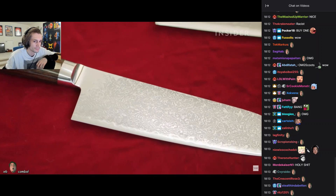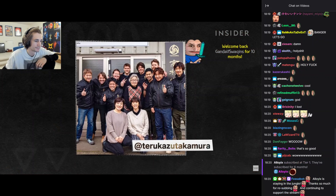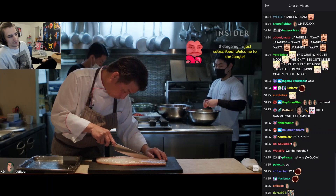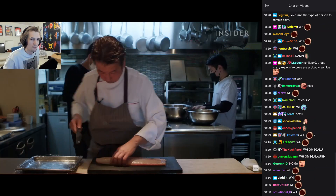Several of the world's best chefs use Takamura's knives, from René Redzepi at Noma to Massimo Botura at Osteria Francescana. Another one of those chefs is Masakatsu Fuji, who uses Takamura's knives to prepare fish at his restaurant in Fukuoka.